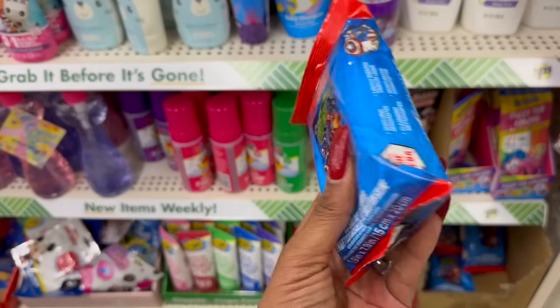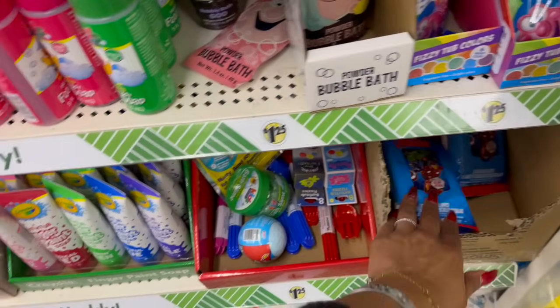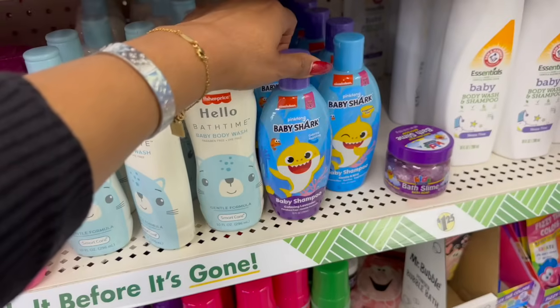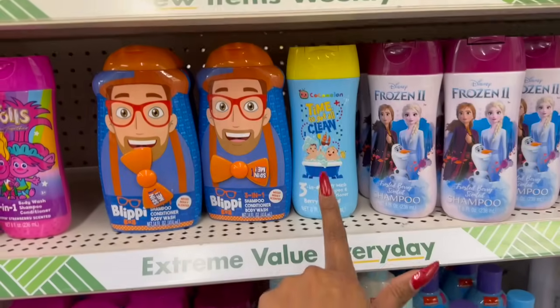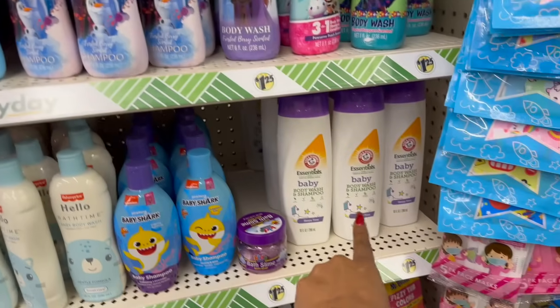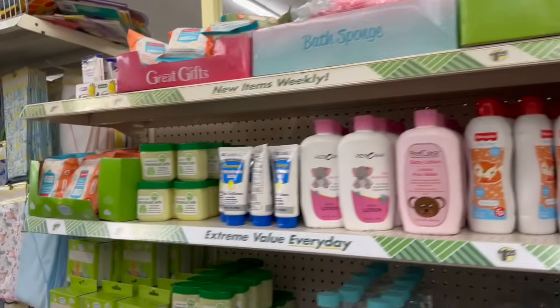The kids section has some pretty cool stuff. They have Avengers nasal wipes — you get 25 of them. There's Baby Shark baby lotion, baby wash, and shampoo in calming lavender, gentle and mild. They also have CoComelon three-in-one body wash, shampoo and conditioner, Trolls, Blippi, and the Sleeping Time by Arm and Hammer. The baby section here is really well set up.